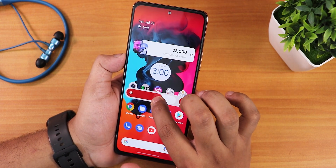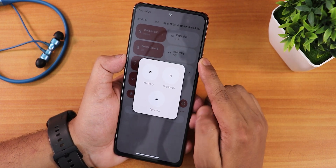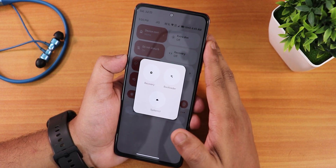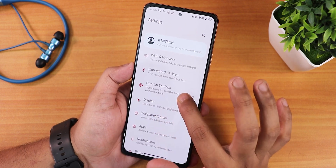If you want the advanced reboot option, you need to enable it in settings first. Once enabled, you can directly reboot to recovery or fastboot from right there in the power menu.